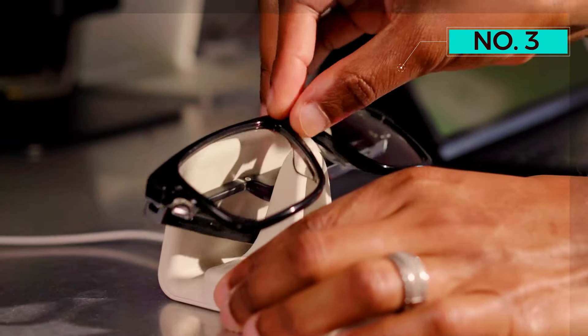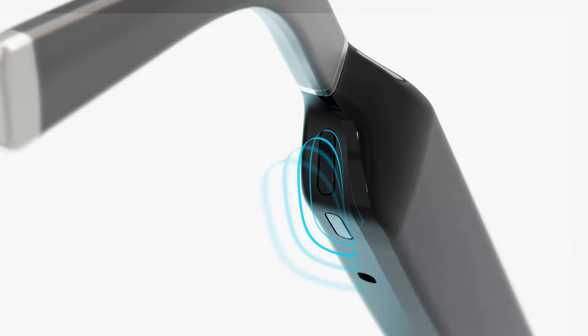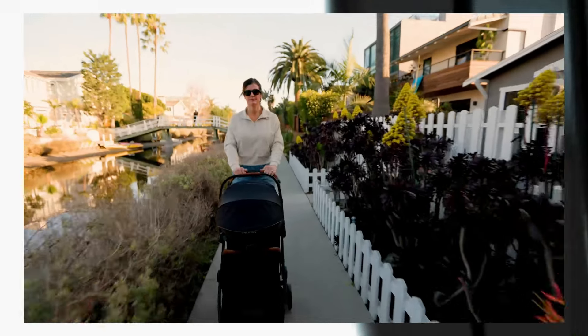In addition, the Echo Frames feature customizable buttons to control calls and notifications, turn the microphone on and off, start and pause music, and talk to Alexa. While they aren't the most feature-packed option available, they offer solid audio capabilities in a sleek package.